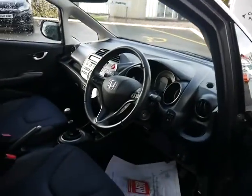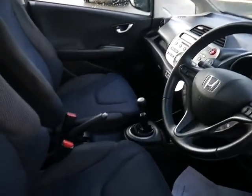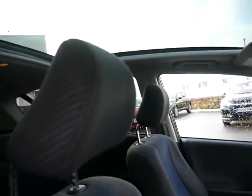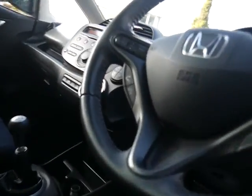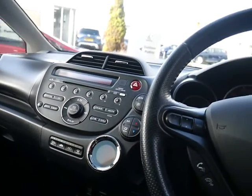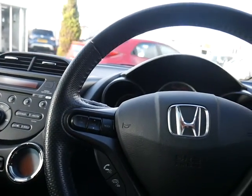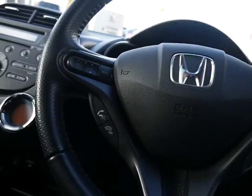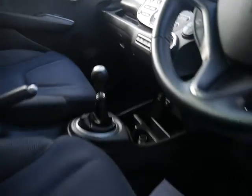Have a look inside and you'll see what excellent condition this car is in. It comes with a panoramic glass roof, Bluetooth, climate control, auto lights and wipers. You've also got cruise control and heated folding mirrors.